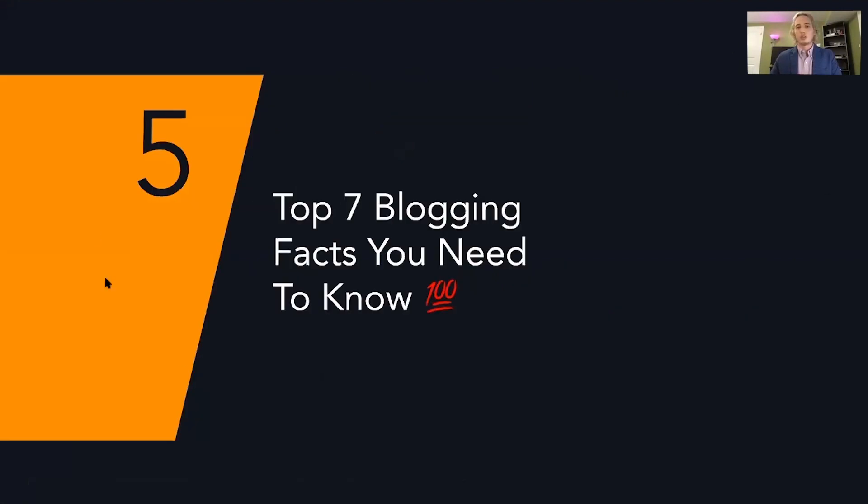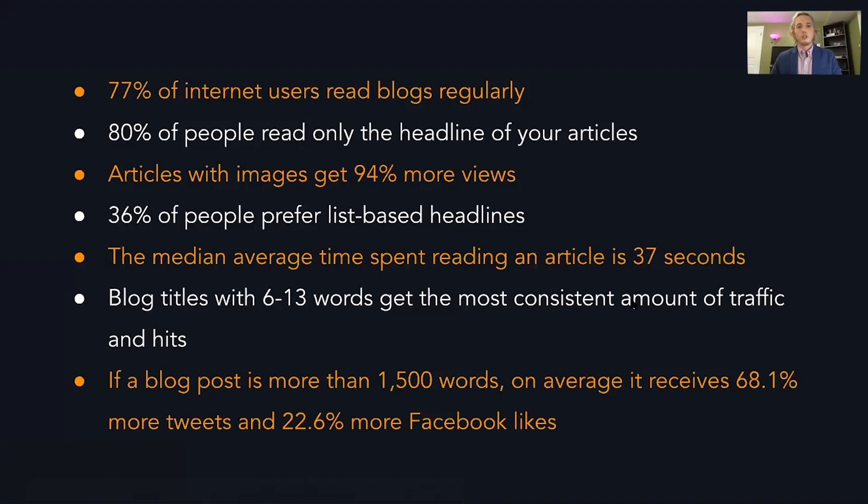Let's go over the top seven blogging facts you need to know. One of the most important: articles with images get 94% more views. You need to have images. And I would say even videos are now something very important to include in your blog, though it depends on the situation and how much time you can invest.